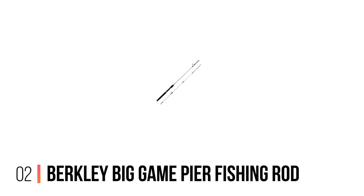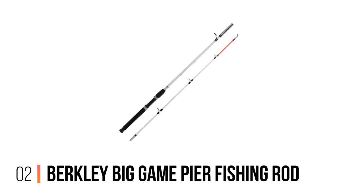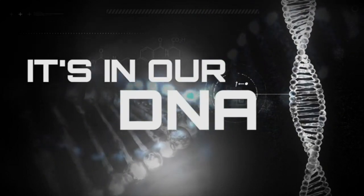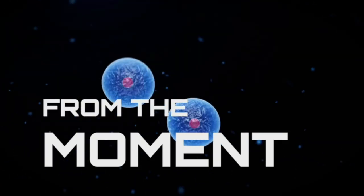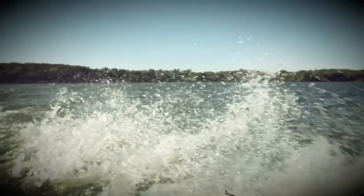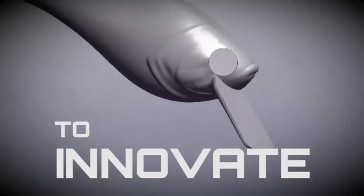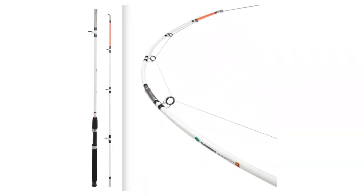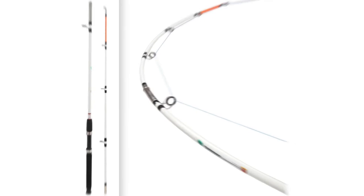Number 2: Berkeley Big Game Pier Fishing Rod. The Berkeley Big Game is perfect for those looking to get into pier fishing while still on a budget. You can take this fishing rod almost anywhere because it comes in a two-piece option that is becoming rare these days. Jigging works well, though with the weight of the handle, the rod does become heavy after a while.